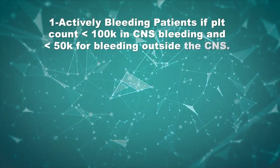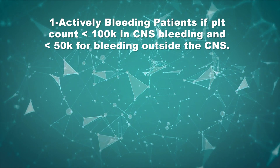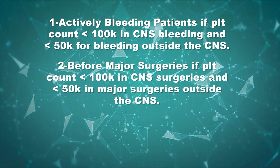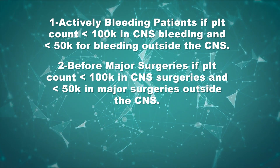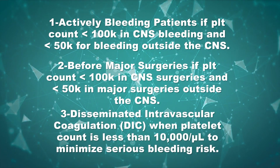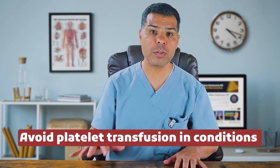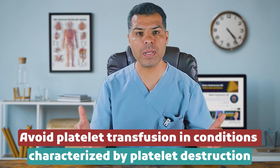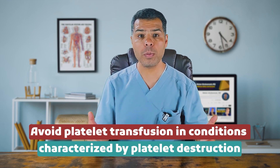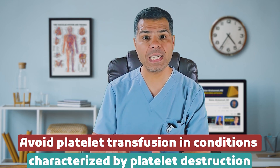Platelet transfusion is indicated in the following situations: actively bleeding patients if platelet count is less than 100,000 in CNS bleeding, or less than 50,000 for bleeding outside the CNS; before major surgeries if platelet count is less than 100,000 for CNS surgeries and less than 50,000 for other major surgeries. Platelets are also indicated in DIC when the platelet count is less than 10,000 to minimize serious bleeding risk. Avoid platelet transfusion in conditions characterized by platelet destruction such as ITP, TTP, HUS, and HELLP syndrome, as transfused platelets are often rapidly destroyed providing limited benefit.